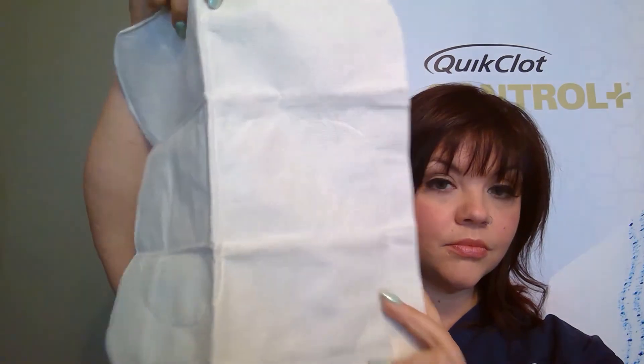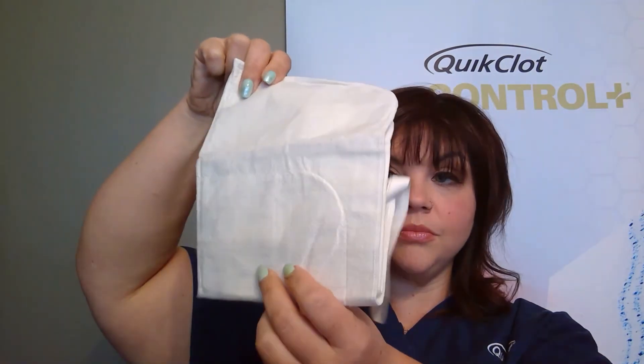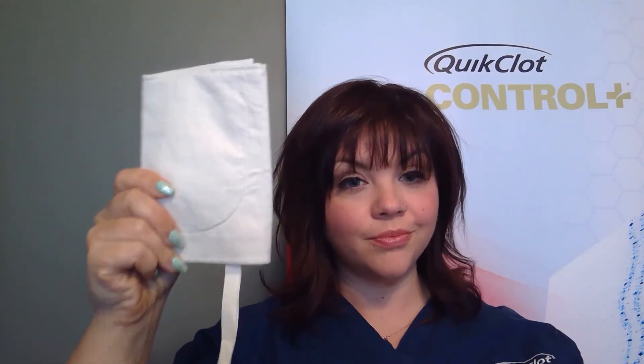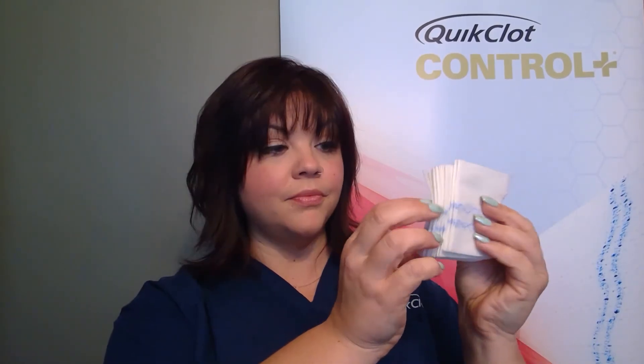The 12x12 is also well-suited for large soft tissue wounds such as large lacerations, amputations, machinery-related wounds, burn debridement, and soft tissue flaps. The 3-inch by 2-yard Z Fold is suggested for penetrating wounds such as gunshot wounds or stabbings, lacerations to the head, neck, scalp, or face, and amputation.